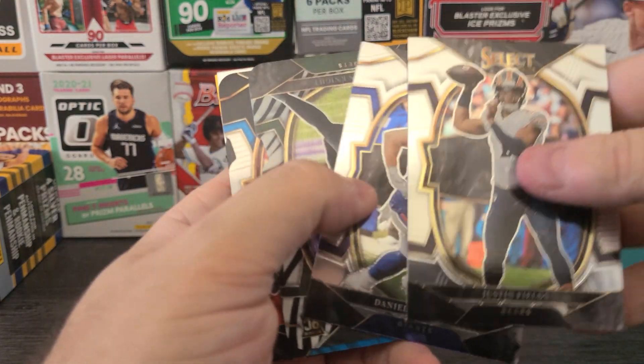That pack felt heavy, so I thought there was going to be something in there, but I guess not. We got Cam Britt, Penning, Wilson, Trayvon Walker — I'm pretty high on him — Donovan Wilson, Justin Fields again — the only Fields you can pull — and Mac Jones.